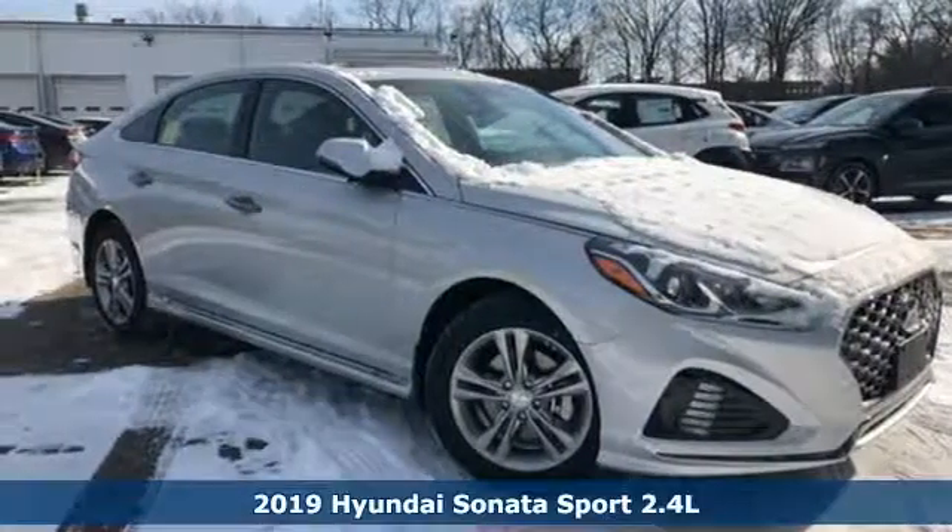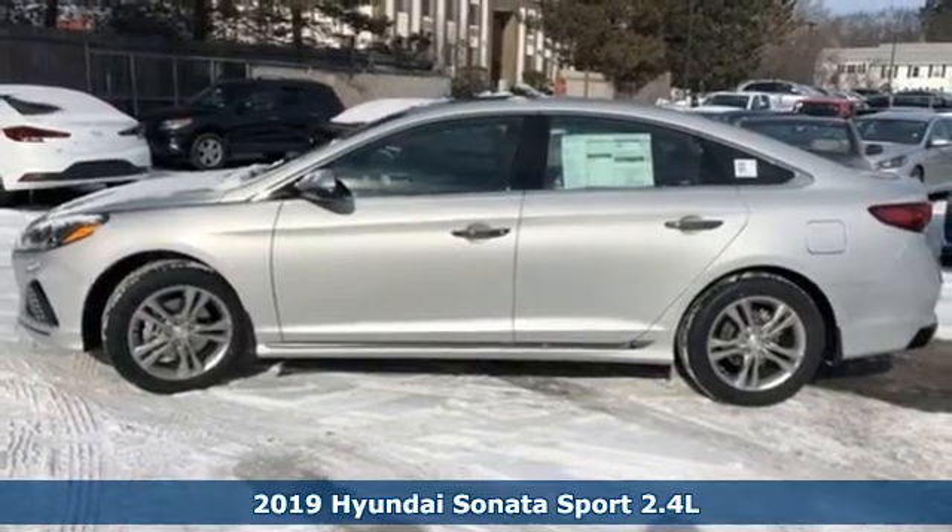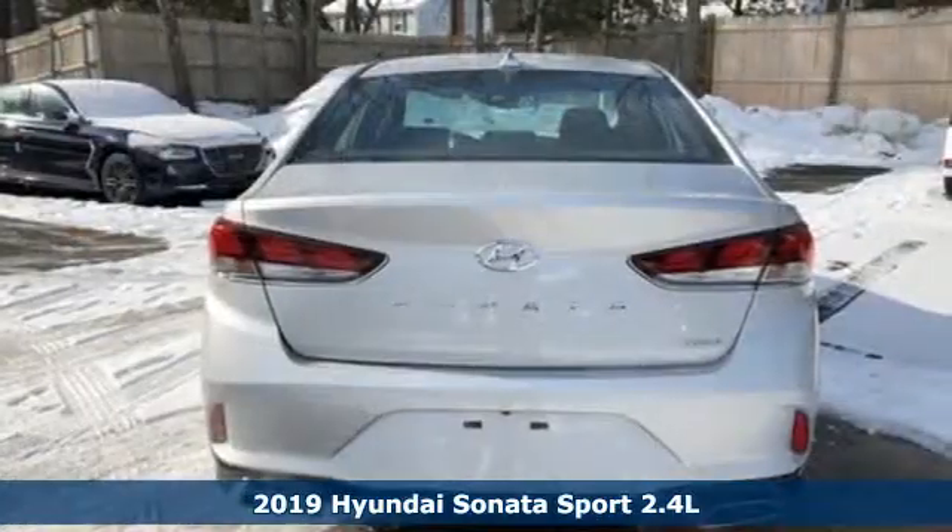It's a new 2019 Hyundai Sonata. It's practical in a lot of ways, but most of all, it's perfect for practically everyone.